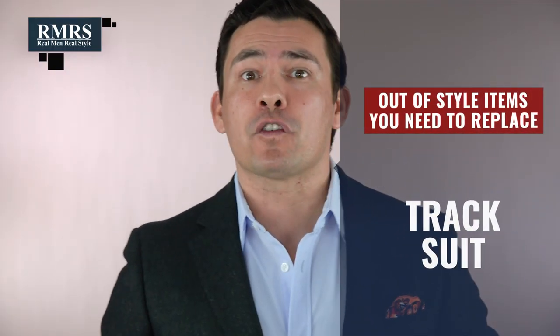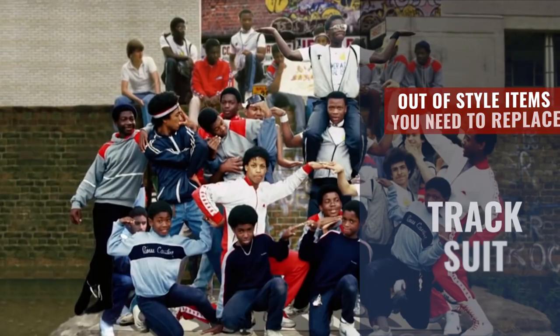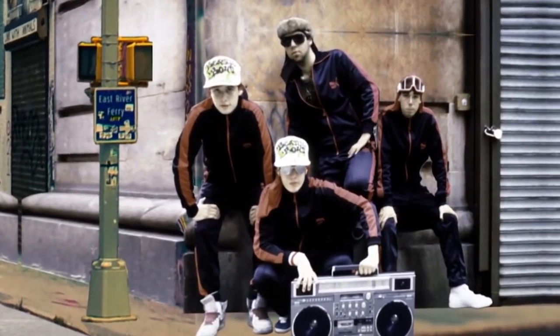Next up, we've got the tracksuit. First made popular in the 1970s, in the 1980s we saw hip-hop culture pick it up, and in the late 1990s a lot of rappers started wearing tracksuits. In 2006, with the Olympics, designers jumped on and started making really high-end tracksuits. A lot of people thought, well, it says 'suit' — I guess I could wear it in lieu of a suit. No, you can't. I do think some men can pull this off, but for most of us the tracksuit really doesn't do you any favors unless you're going to the gym.